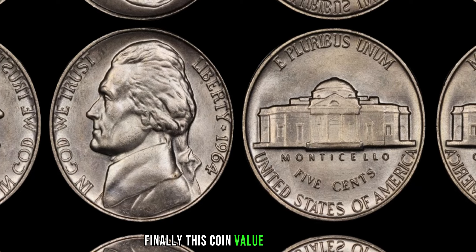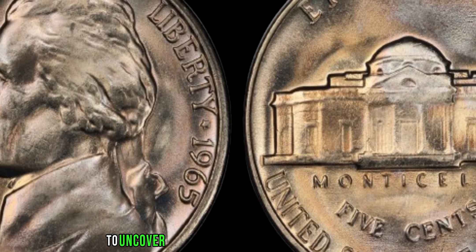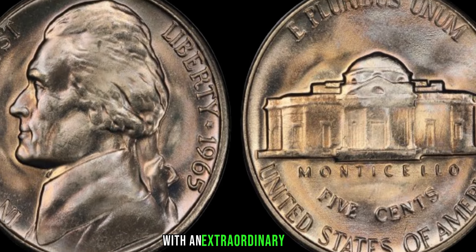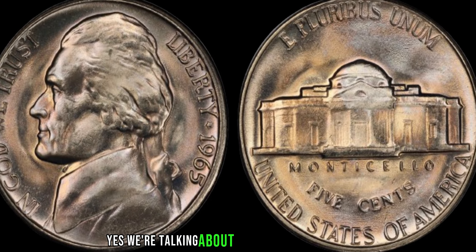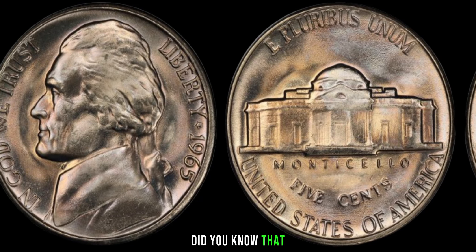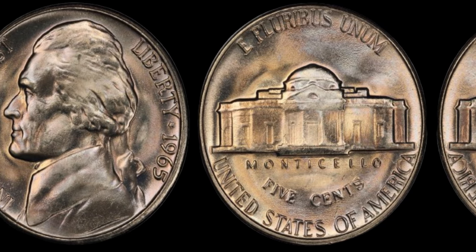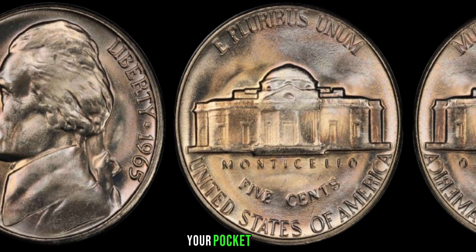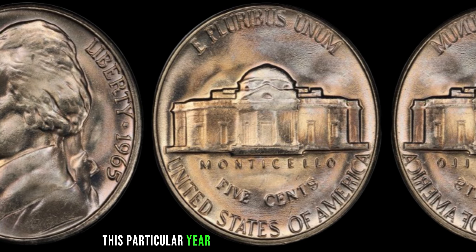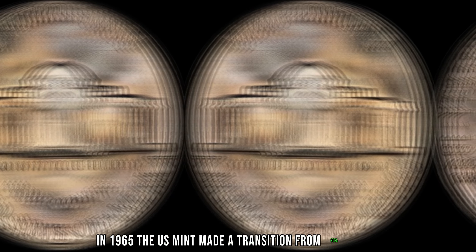We're diving into the fascinating world of numismatics to uncover the story of a seemingly ordinary coin with an extraordinary value — the 1965 Jefferson nickel, rumored to be worth millions of dollars. The 1965 Jefferson nickel holds a special place in the hearts of collectors and investors alike. While it may seem like just another coin in your pocket change, this particular year saw a unique production error. In 1965, the U.S. Mint made a transition from 90% silver to a composition of copper and nickel for the Jefferson nickel.